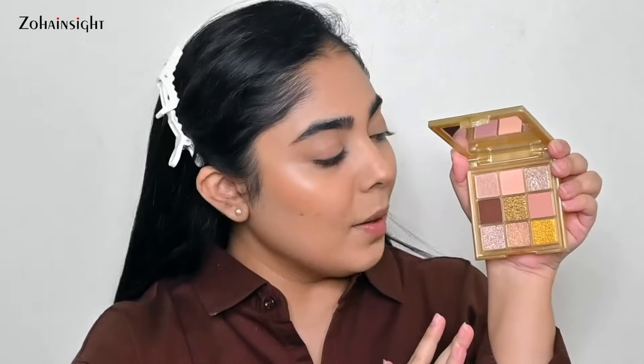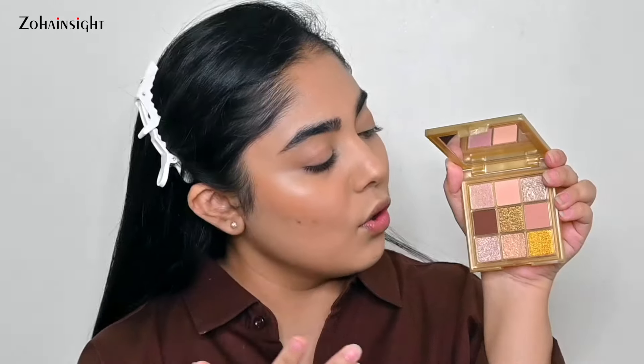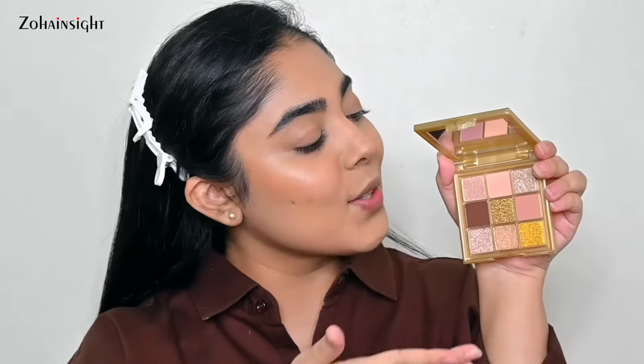Now it's time for eyeshadow. I'll be using the Huda Beauty Gold Obsessions palette, which is finally available in India — I think it will be 50% off. The mattes are stunning and easy to blend, very finely milled. The powder blends by itself. All the beautiful peachy and gold shades are perfect, and peach is the color of the year. You can achieve beautiful Korean makeup looks with this palette.